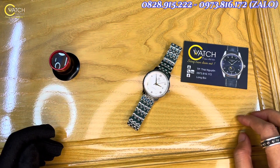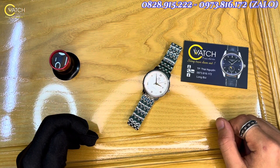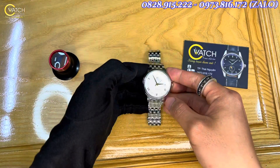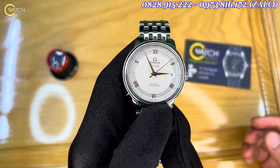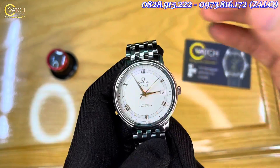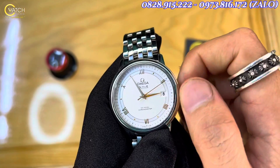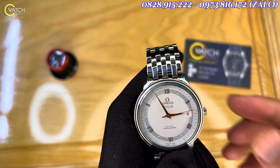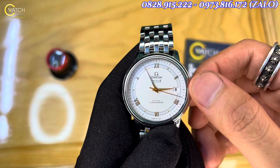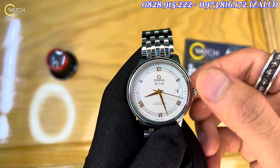Nếu như anh em hỏi đâu là chiếc đồng hồ thanh lịch, đáng chơi, với bộ máy móc tuyệt vời nhất trong tầm giá dưới 50 triệu, thì đây chắc chắn là đáp án. Em đang có ở đây một chiếc đồng hồ rất đẹp đến từ thương hiệu Omega — một chiếc Omega De Ville Prestige, cực kỳ tuyệt vời. Chiếc này là automatic 100%, tuy nhiên em để trong hộp quá lâu nên nó không còn cót để chạy. Bây giờ em sẽ rút núm ra và chỉnh về múi dừa đẹp để giới thiệu cho anh em xem.